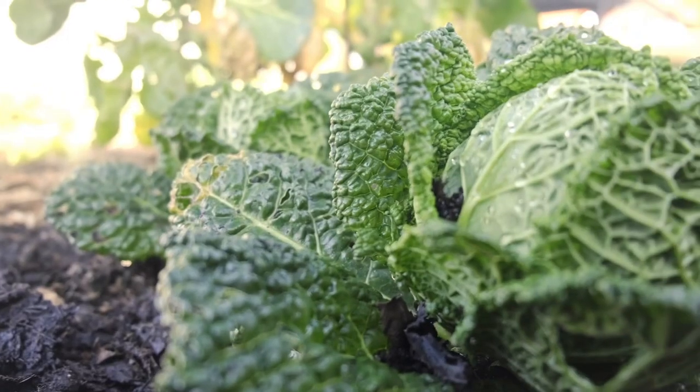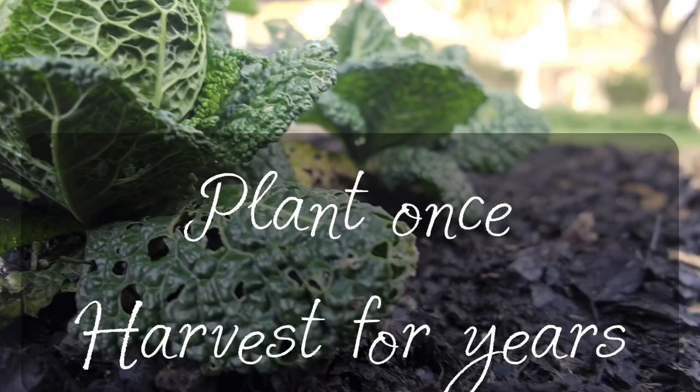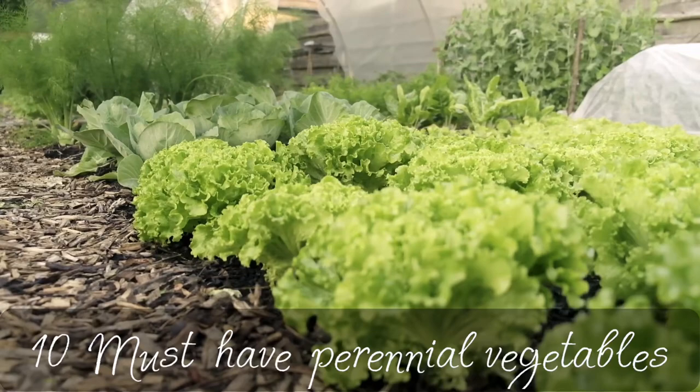As a gardener, I've always looked for perennial vegetables — those that I can plant just once and then harvest for years. Today I would like to share with you 10 perennial vegetables that I grow in my garden.